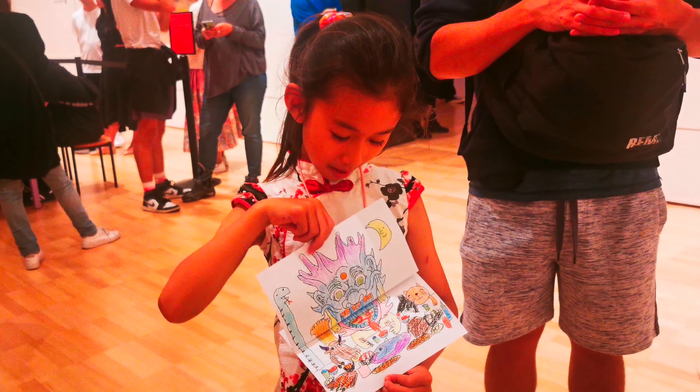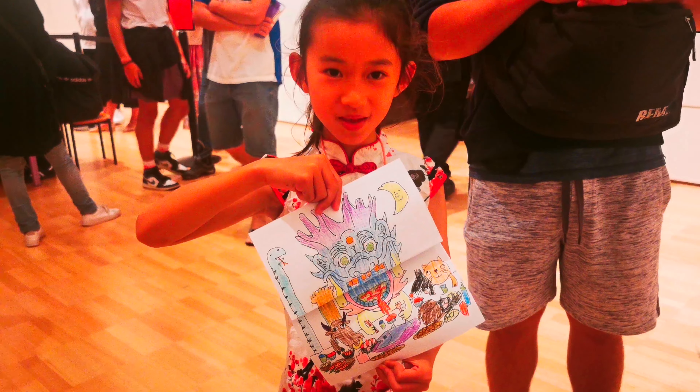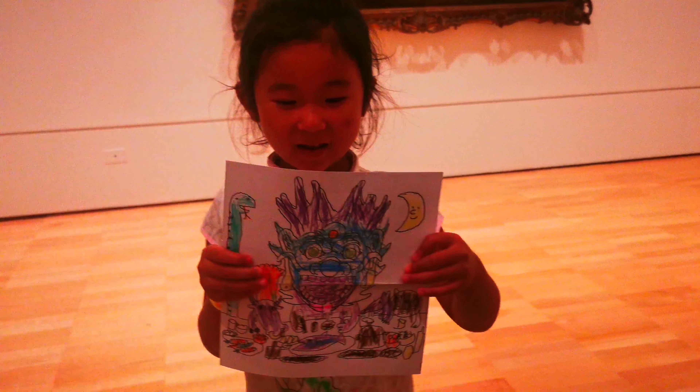Dali, what have you made? I made a thing that we can art — watch this. Okay, I'm watching. Hooray! Zoey, what have you made? I made a dragon.